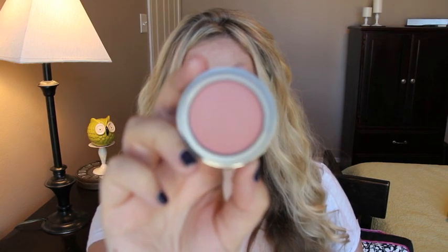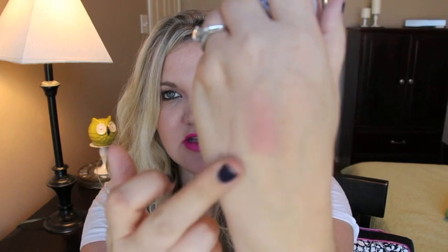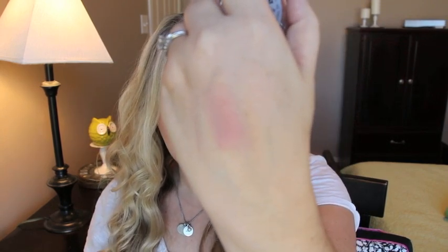This is a Jordana blush in the color Rose Silk, which I showed in my Friday Favorites. It's a muted pink color that shows up really nice and is really silky on the cheeks — not too powdery. I found mine at my grocery store for around $2, but you can find Jordana blushes at Walgreens or at cherryculture.com. I love this and would love to try more colors.